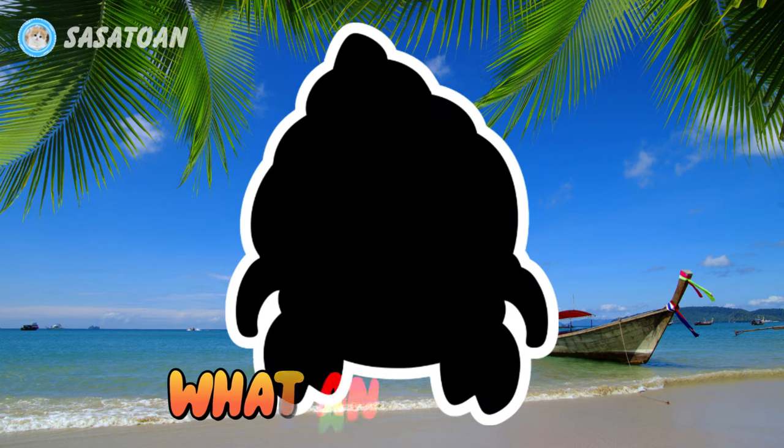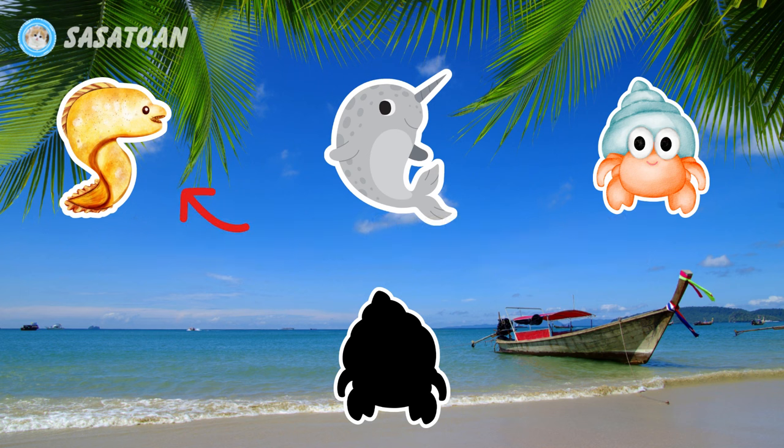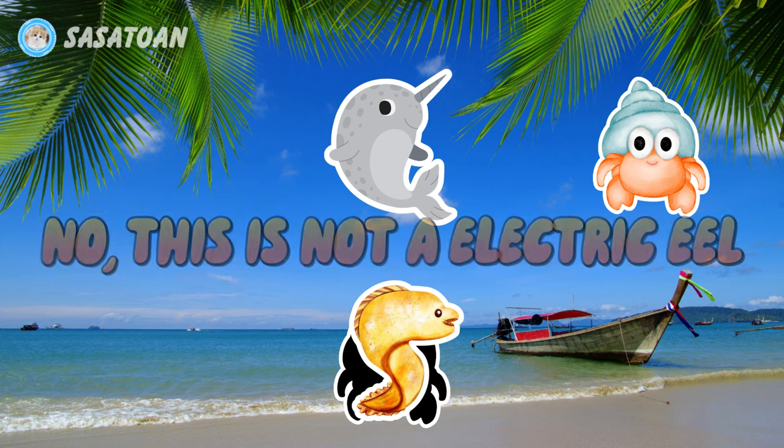What animal is this? Is this an electric eel? No, this is not an electric eel.